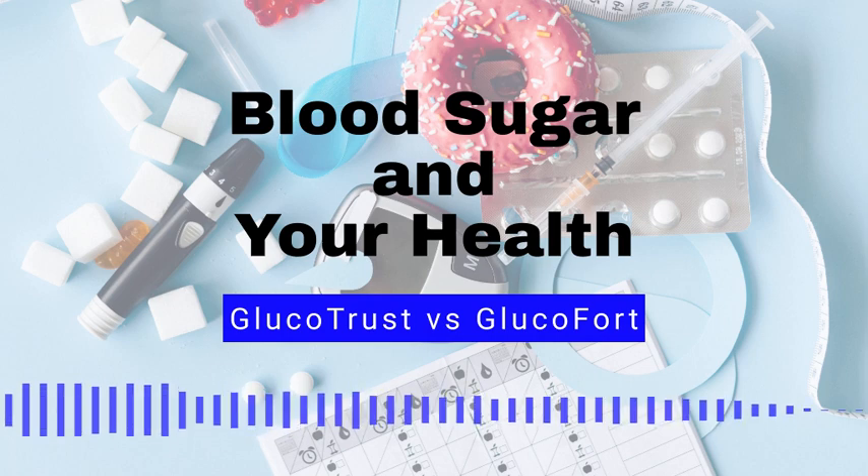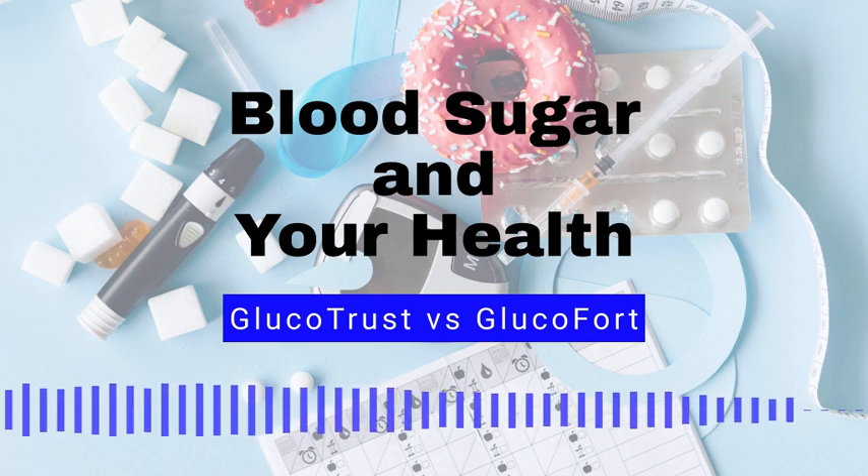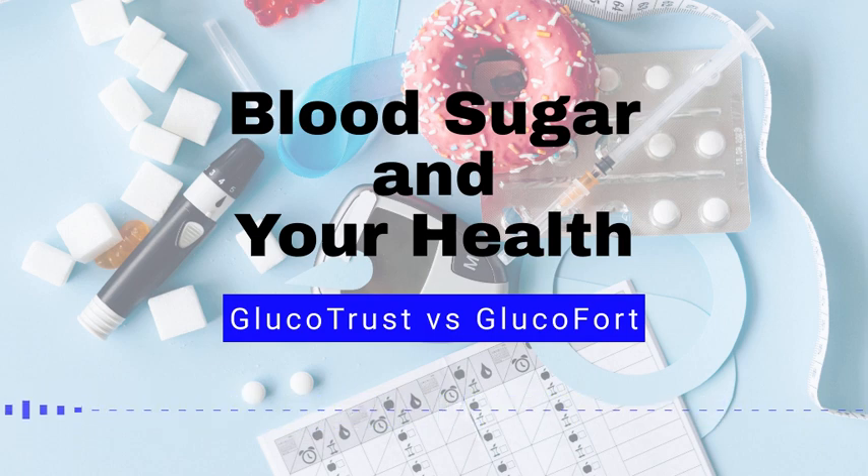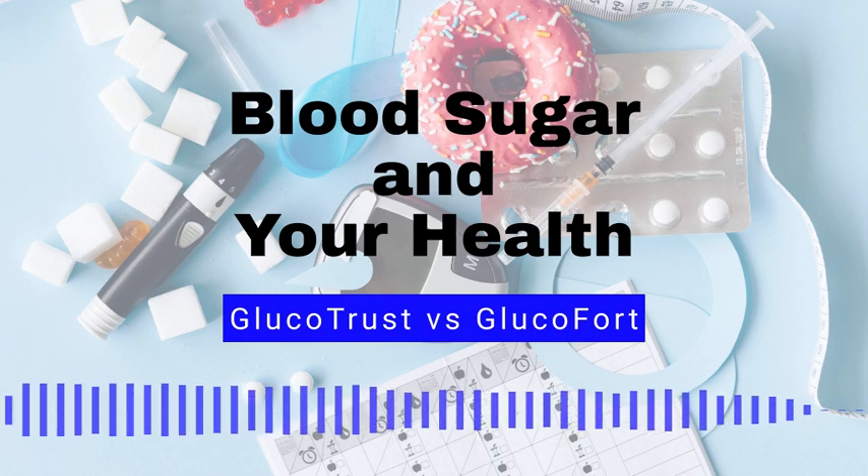Blood sugar myth number 10: Insulin cures diabetes. Fact, insulin is a necessary treatment for people with type 1 diabetes, but it is not a cure. People with type 2 diabetes may also need insulin, but lifestyle changes such as diet and exercise are also important.